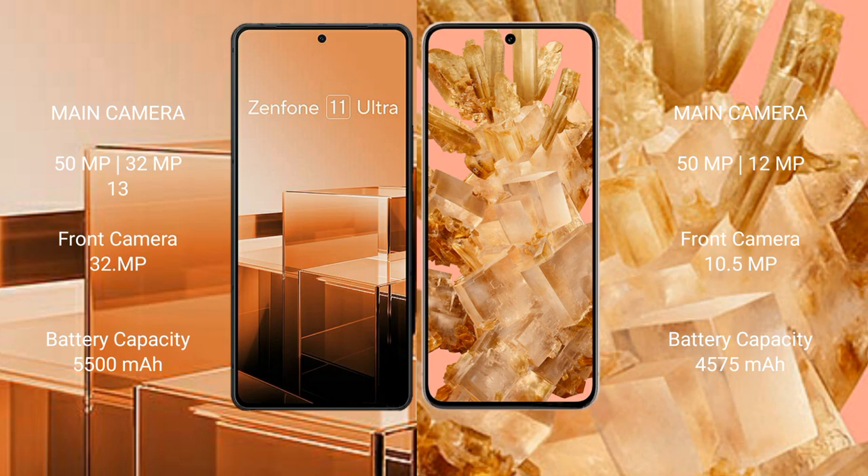Asus Zenfone 11 Ultra features a triple camera setup with 50MP, 32MP, and 13MP rear cameras, and a 32MP front camera.